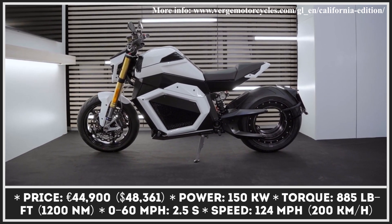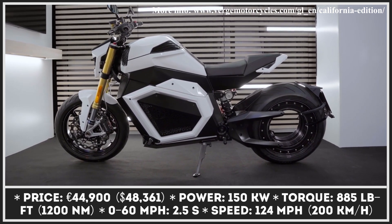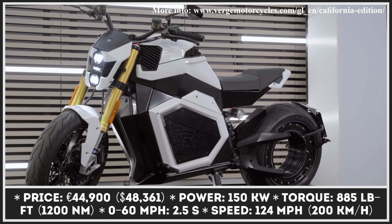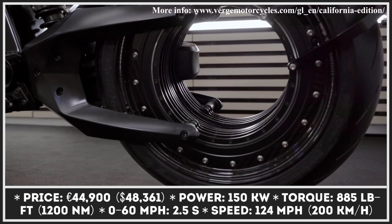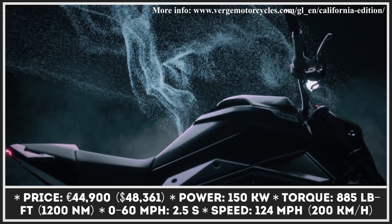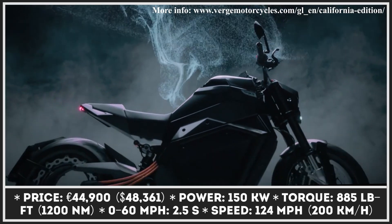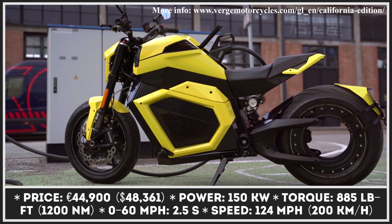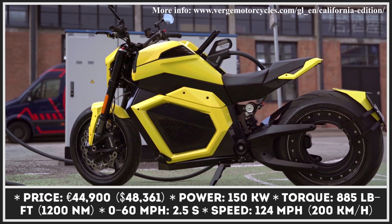In order to produce a completely revolutionary motorcycle with a hubless design, the whole team of Finland's Verge Motorcycles had to go through a variety of obstacles. Even though it was not easy, they managed to bring to the market a unique engineering product. Not only does the bike's hubless design look unusually stunning, it also generates some impressive performance figures.